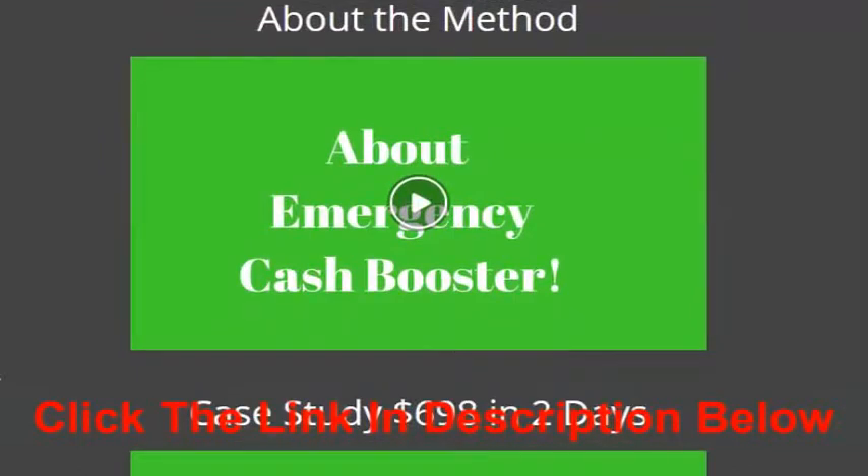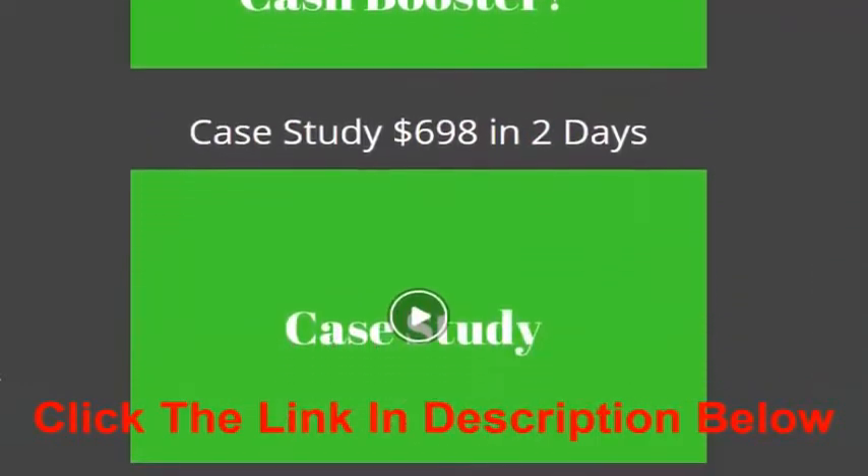This strategy is laid out to show you how you can do this instantly and how you can build up your own assets so you can do this repeatedly over time. It's all based on a case study — as I said, six hundred and ninety-eight dollars in two days — and I explain exactly how I market to make this happen.